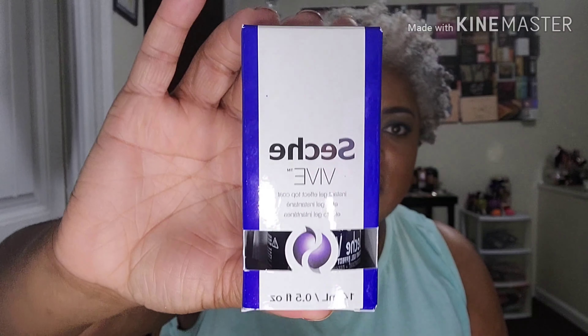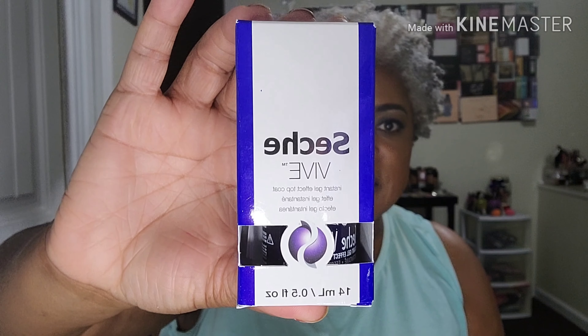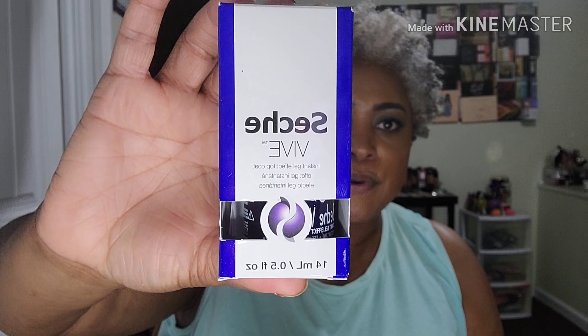I needed a good top coat nail polish, so I got this brand — I can't pronounce it — but it says it's an instant gel effect top coat. This top coat costs almost nine dollars. If any of y'all have ever tried it before, let me know, because I went ahead and purchased it.